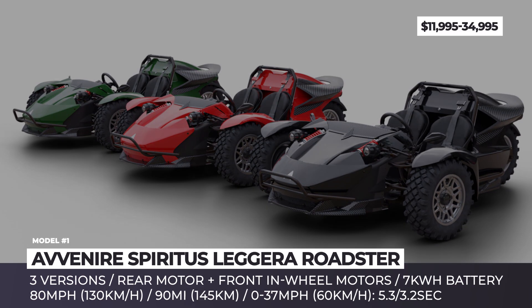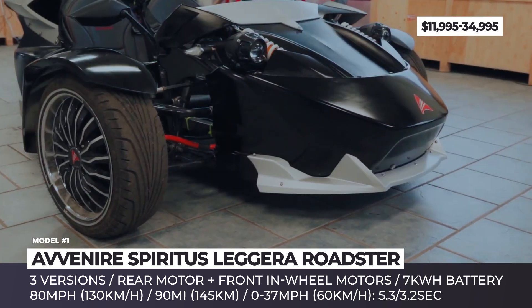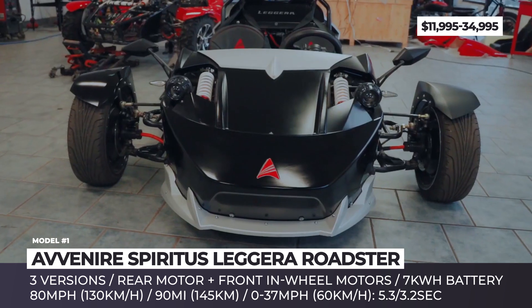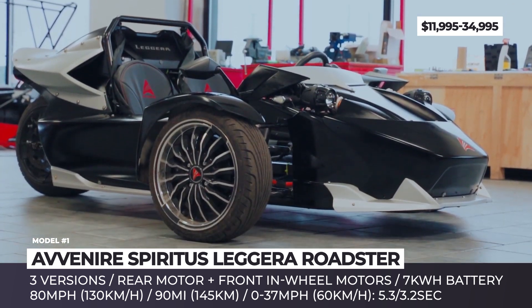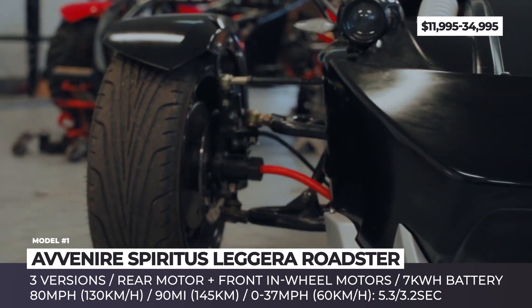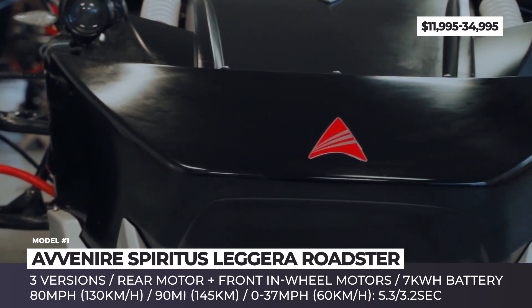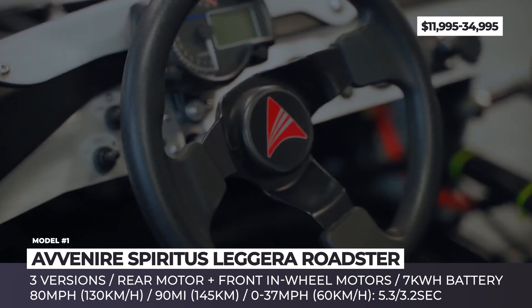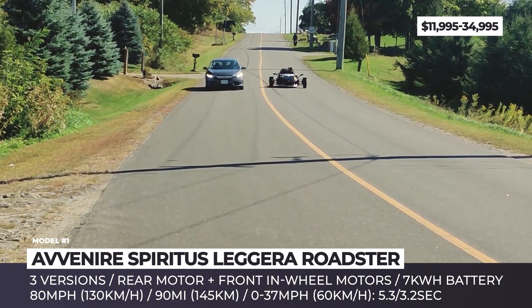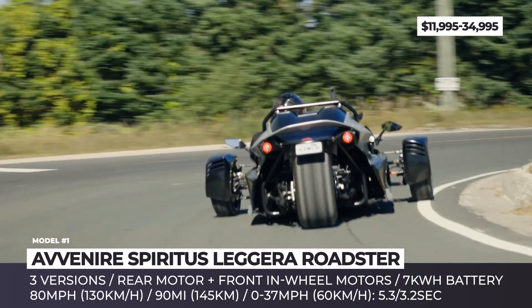Avenir Spiritus Leggera. This is a ruthless version of the Canadian Daymack Avenir Spiritus that made its debut three years ago. It is also the first standalone model from Avenir since the company branched out from Daymack. As its name suggests, the Leggera is lighter and more accessible in terms of pricing, but also less powerful. Three versions are on the table — Sport, Deluxe, and Ultimate.